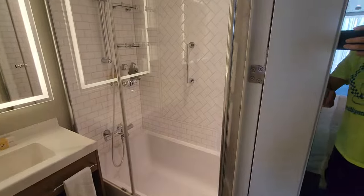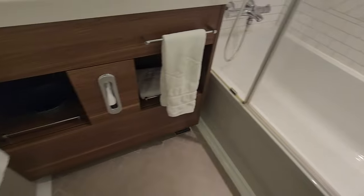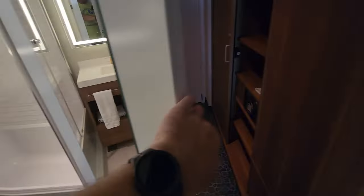Second bathroom — this one you've got a very nice shower, and look at that, a bathtub. I don't know if you can hear over the PA system in here, but they're also playing 'You Can Fly.'